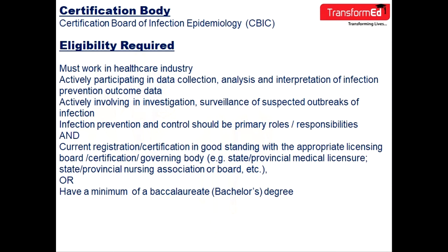To be eligible for the examination, you must be working in the healthcare industry, actively participating in data collection, analysis, and interpretation of infection prevention outcome data, and actively involved in investigation, surveillance, and suspected outbreaks of infection. Infection prevention and control should be your primary role or responsibility.